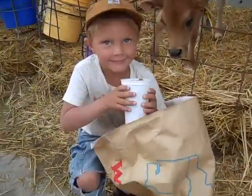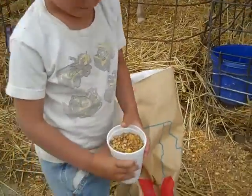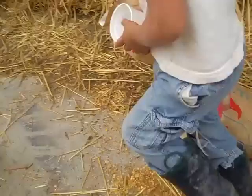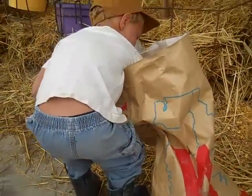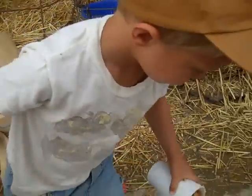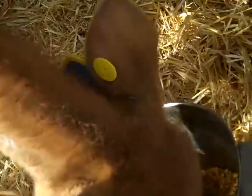This is Trevor here. He is feeding grain to the calves. He's filling these buckets up with grain. This calf really likes that grain. This calf really likes me too.